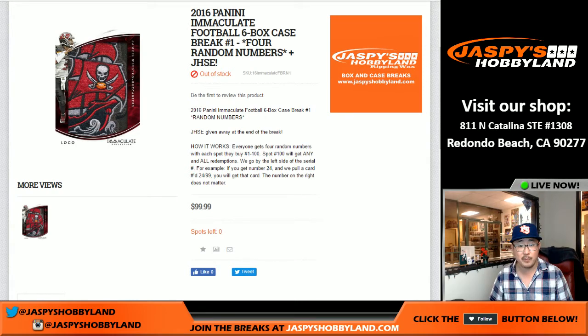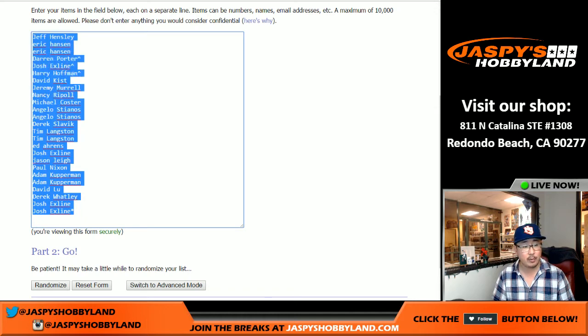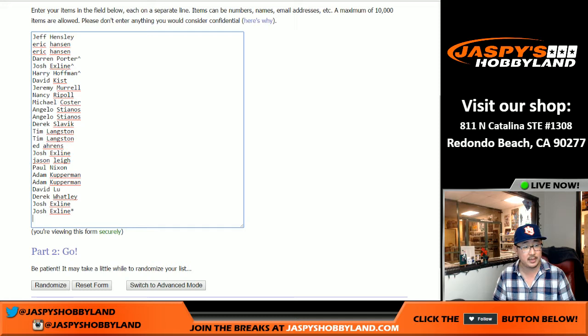Most of you are familiar with the random number break. All the details were on the website. Spot 100 gets all of the redemptions — so if there are 12 redemptions in here, spot 100 gets all of those. Otherwise, it's the left side of the serial number. We sold 25 spots, and it's a 100 number break, so every spot purchased gets four numbers — we're going to quadruple the list.